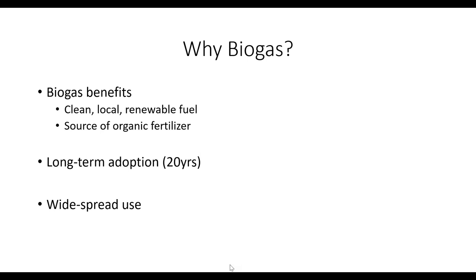Why biogas? First, what we're measuring are household biogas systems — household anaerobic digesters that generate biogas, which is mostly methane, connected to a stove with a pipe. The benefits of biogas include being a clean, local, and renewable fuel. The digester also produces a high-quality organic fertilizer. Compared to LPG, biogas can be more appropriate in rural areas where distribution networks are not practical or cost-effective. These systems have proven long-term adoption of over 20 years, with over 300,000 household systems in Nepal, over a million in India, and several million in China.